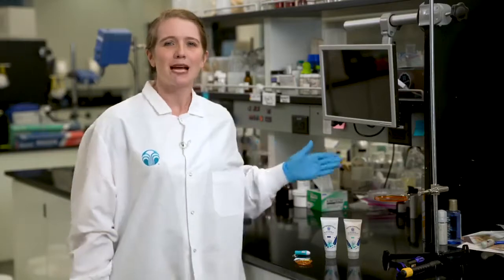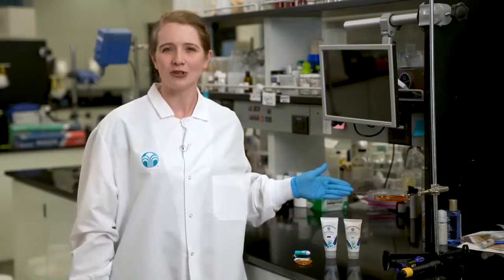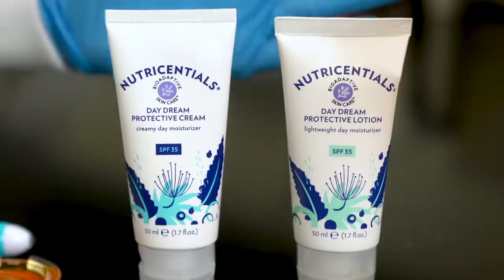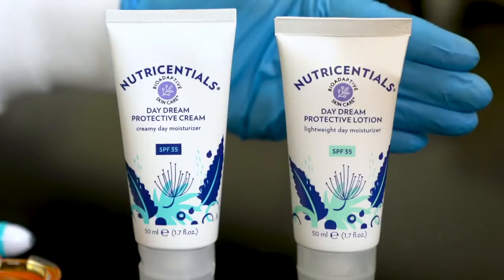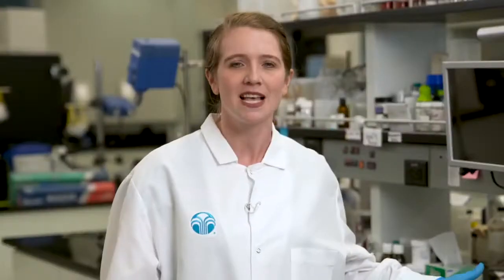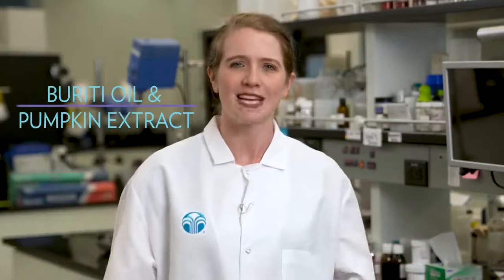So what can we do to protect our skin from it? Our NutriEssentials bio-adaptive skincare line has the solution. NutriEssentials Daydream Protective Cream SPF 35 and NutriEssentials Daydream Protective Lotion SPF 35 are both formulated with powerful ingredient blends that include Buriti oil and pumpkin extract.